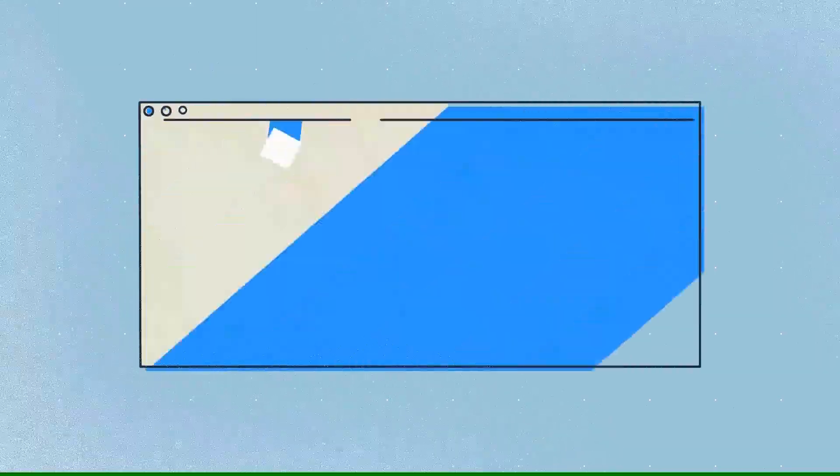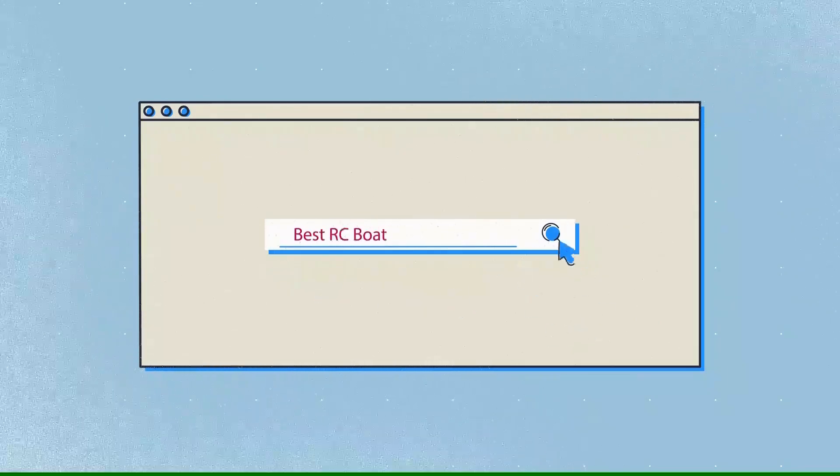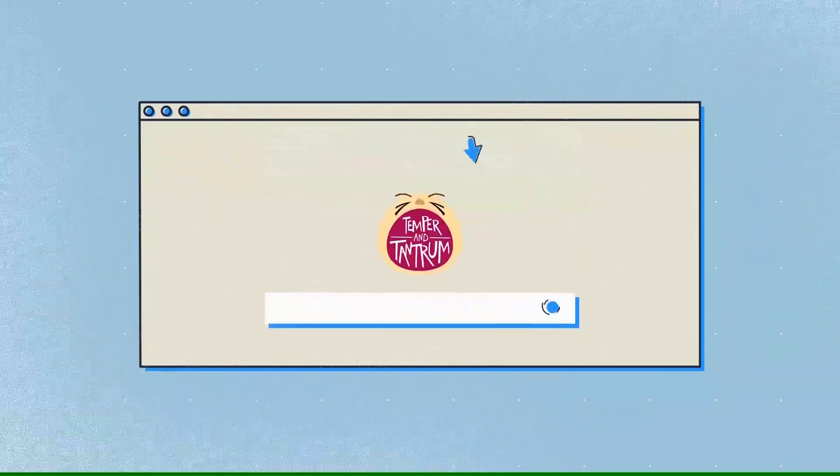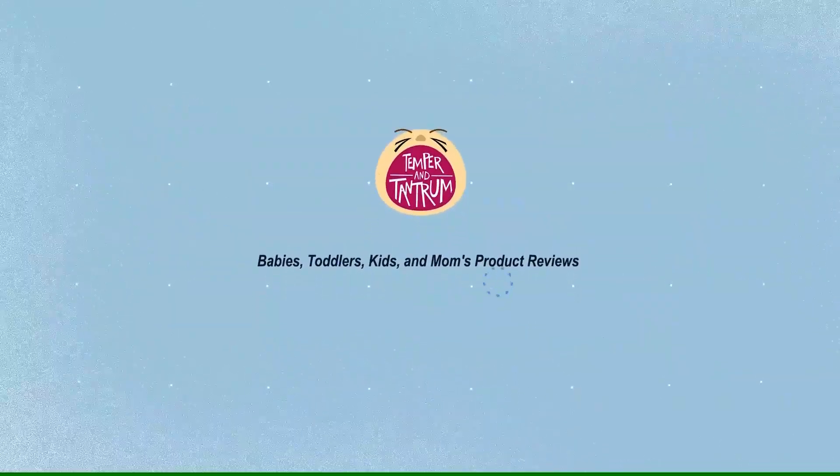Our newest choices can only be seen at TemperOnTantrum.com. Search 'Best RC Boat' or simply click the link below in the video description. Temper and Tantrum — babies, toddlers, kids, and moms product reviews.